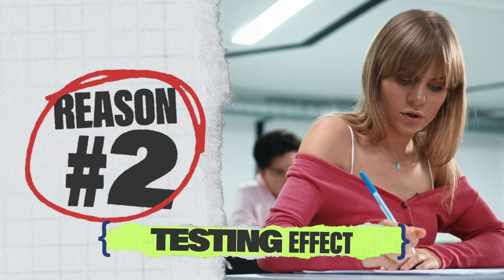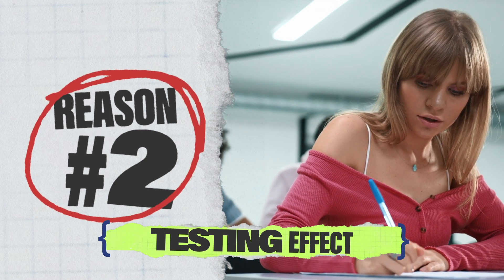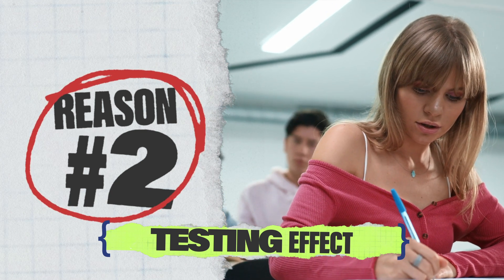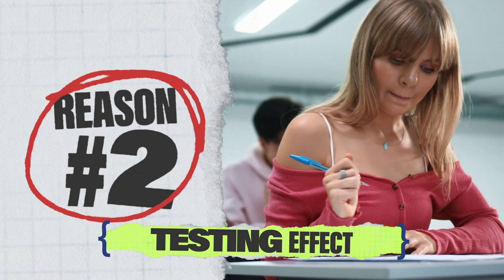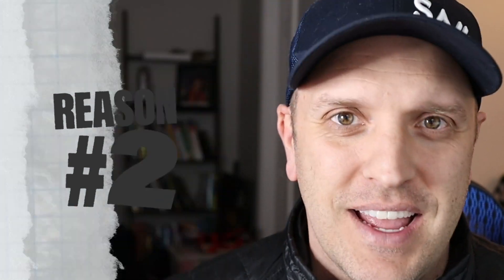The second reason is a psychological finding based on research on learning called the testing effect. It simply states that when you take a practice exam under test-like conditions, you have to retrieve information from your memory, making it easier for you to remember this information in the long term. In other words, taking a test on what you have already studied helps you remember more of it in the future, including on exam day.